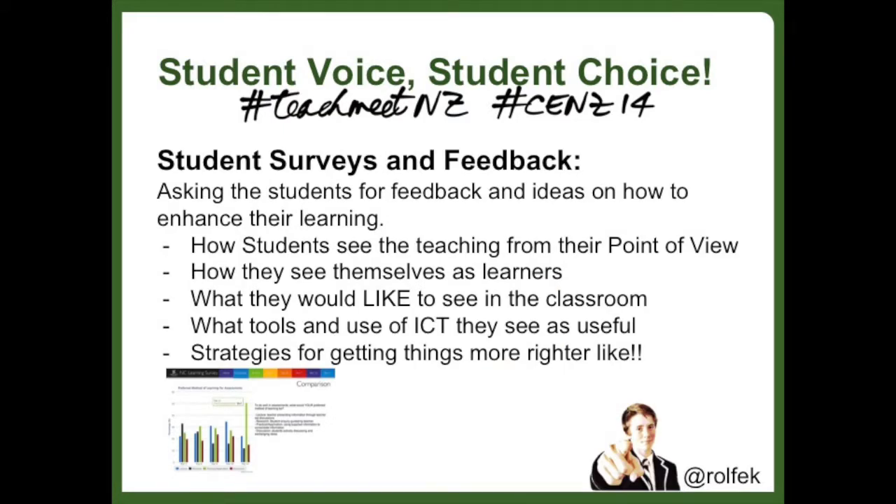Student-driven surveys can really help tailor the teaching and learning of a school. In our school we had a particular success with a survey that collected feedback on how students perceived they were being taught, how they saw themselves as learners, what they would like to see happen in the classroom, and what tools they see as useful in enabling that.